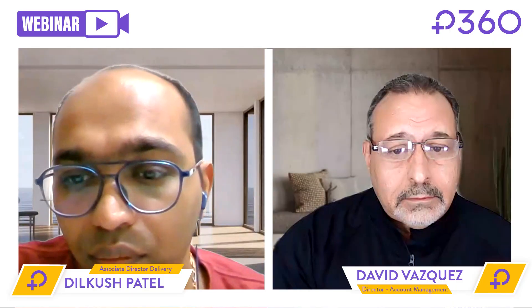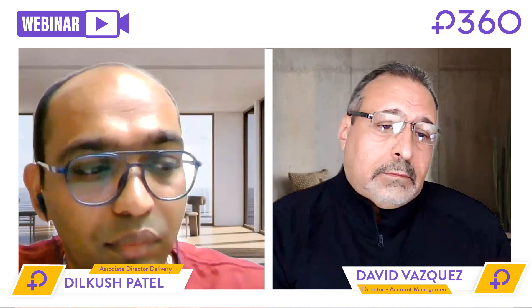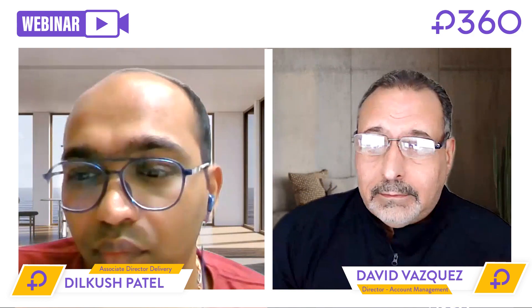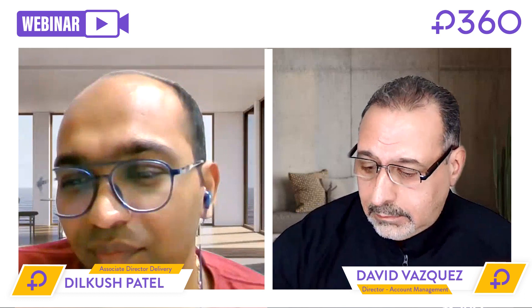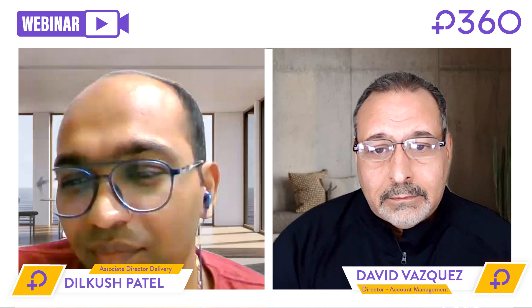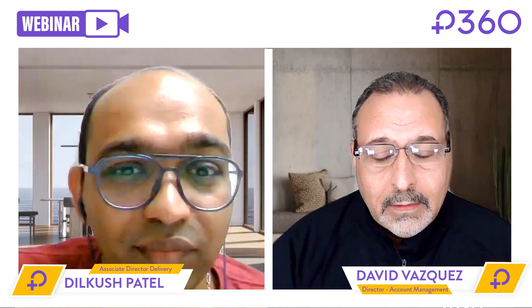Thank you so much, everyone, for joining us for this conversation today about how to future-proof your enterprise data. Today, we're going to have David Vasquez here, who's the Director of Account Management, and we also have Dilkush Patel. He is our Director of Delivery, and we're going to chit-chat about all things data today. David, why don't you start? How do you describe enterprise data estate management, and what does that look like?